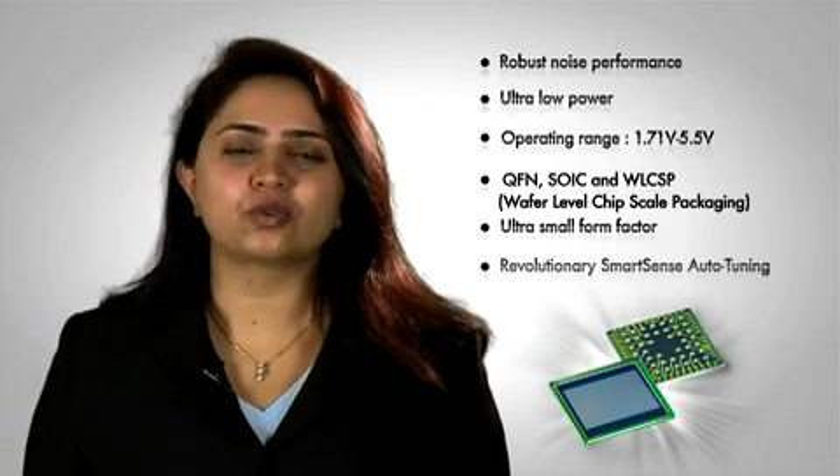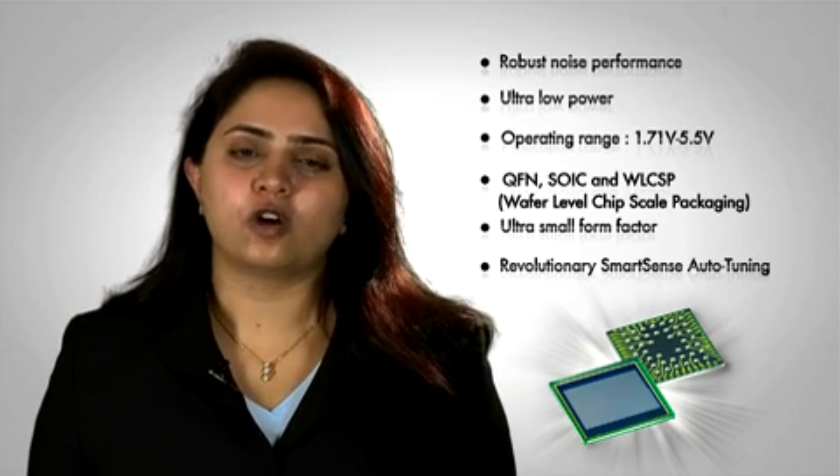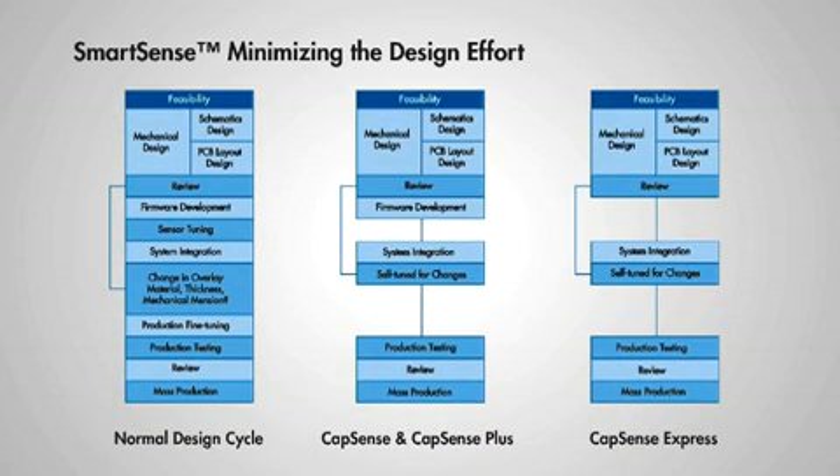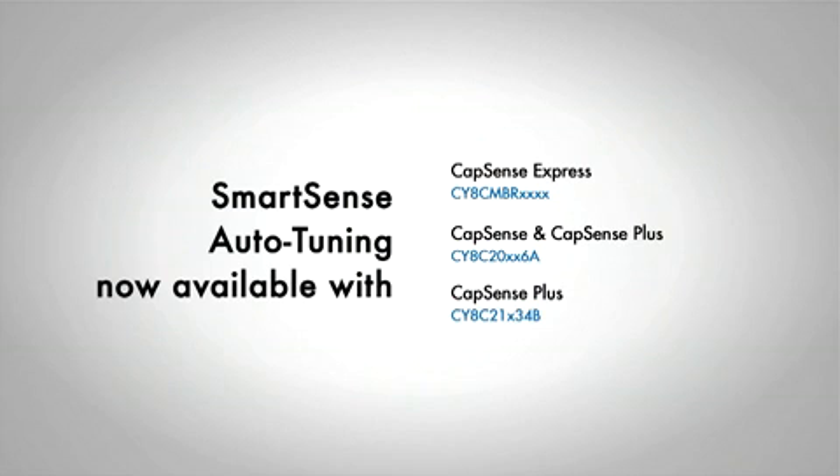Our revolutionary SmartSense auto-tuning feature dynamically tunes a sensor during run time for optimal performance. SmartSense auto-tuning greatly reduces the design cycle time for sensor development, tuning, and production fine-tuning. In volume production, SmartSense automatically calibrates for the production variations in PCB and overlay materials to ensure robust operation, thus reducing production yield loss and rework costs. SmartSense auto-tuning is now available for several devices in the Capsense Express, Capsense and Capsense Plus families.